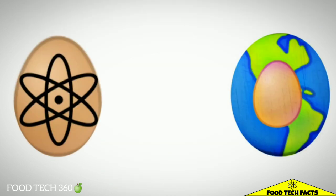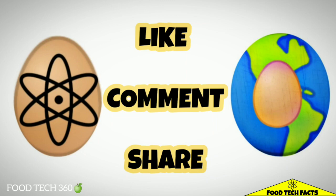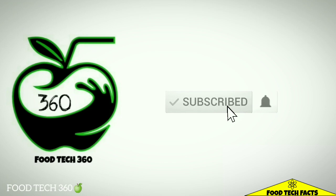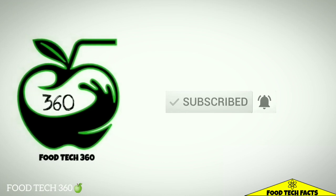If you found this video helpful, like this video and share this information with your friends. To see more videos like this, please subscribe to this channel and hit the bell icon so that you never miss a video from us.